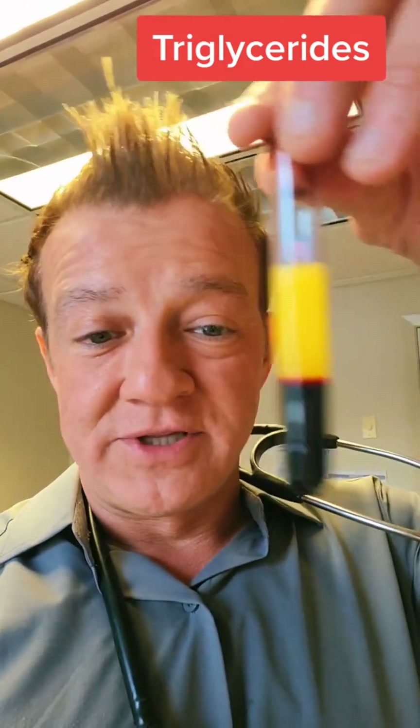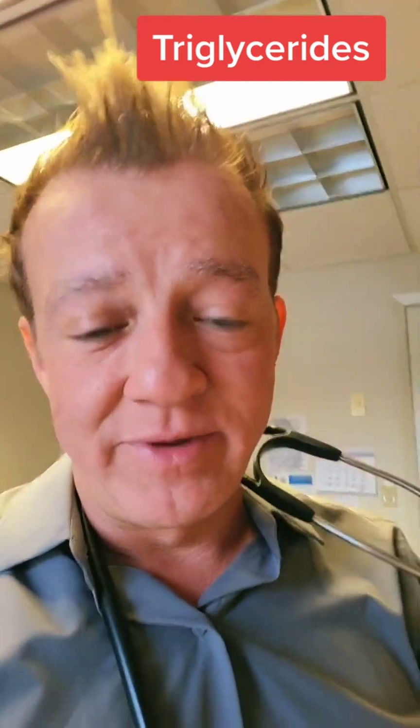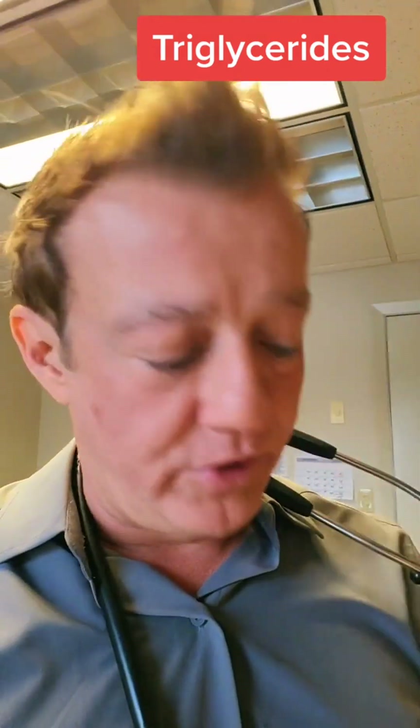And this is the last one. This is triglycerides over 500. This is horrible. This is very thick and creamy. This is what you don't want to happen.